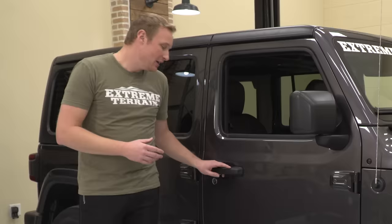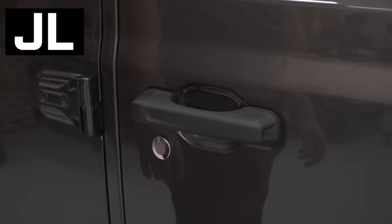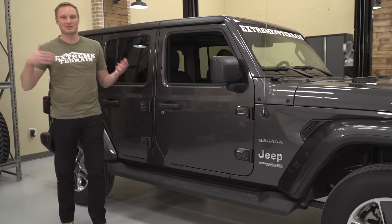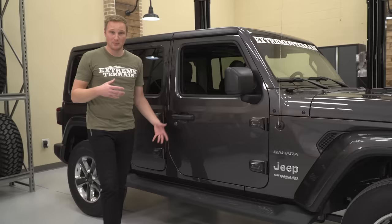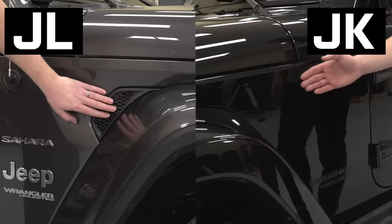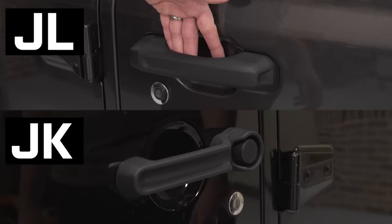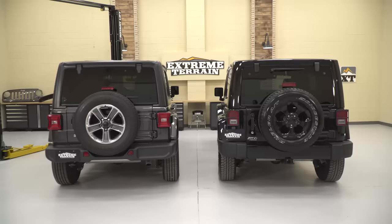Instead of having that push button on the JK, this door handle pulls open — the whole handle pulls. This also has a running board down the side, which is standard on the Sahara. Go up to the Rubicon, you have a rock slider; step down to a Sport, this is going to be an option. Over on the JK, there's no fender vent — just big and flat, which is kind of the theme of the JK. The door has no body line, and there's the old-school push-button door handle. So definitely a different look with the new JL. Let's spin these around and take a look at the back.